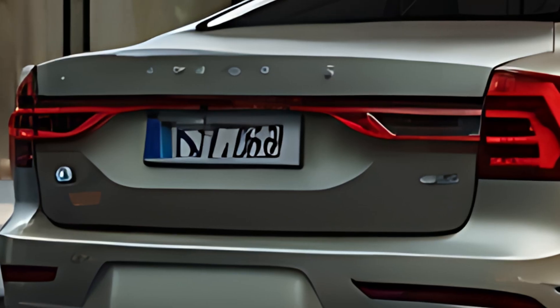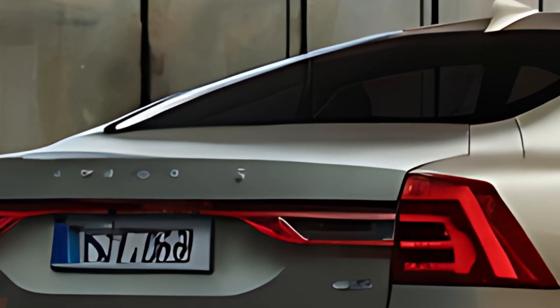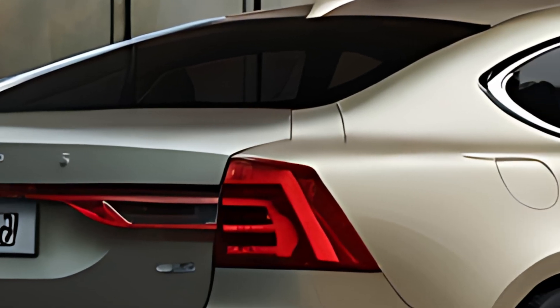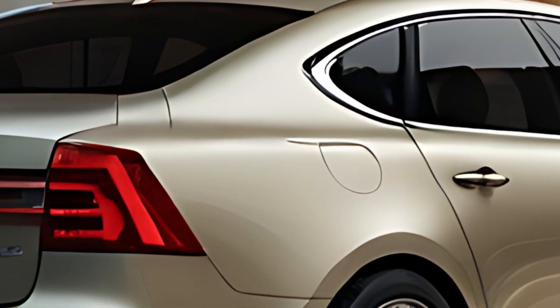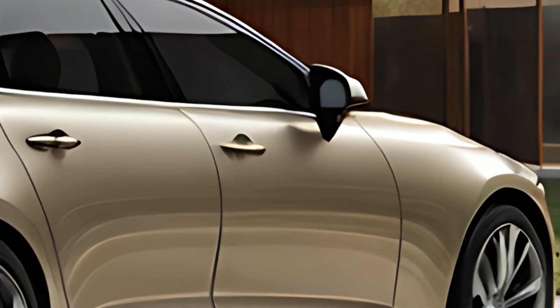Inside, the 2025 Volvo S90 delivers a serene and luxurious experience with high-quality materials and ergonomic design. The cabin features Volvo's signature use of natural materials like wood, leather, and brushed metal, giving it a warm yet refined feel.